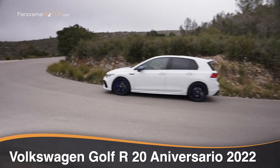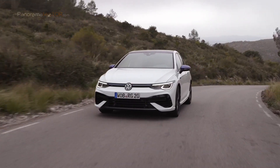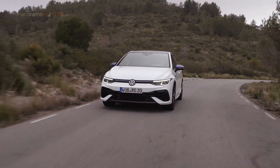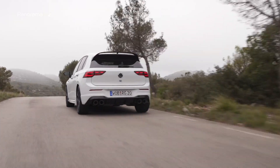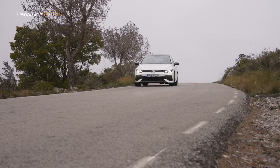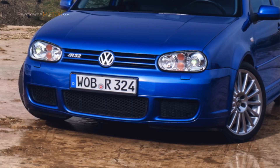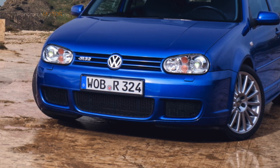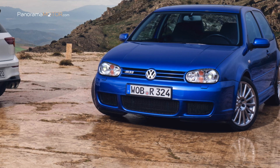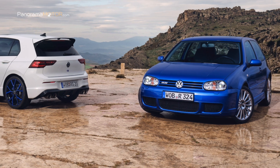En el verano de 2002, Volkswagen lanzó uno de los modelos compactos más deportivos del mundo. Ahora presenta una edición especial para conmemorar tan simbólica fecha: el nuevo Volkswagen Golf R 20 Aniversario 2022. El primer Golf R 32, con su motor de 6 cilindros de 3,2 litros y 241 caballos, fue el Golf más potente que había fabricado Volkswagen hasta entonces.